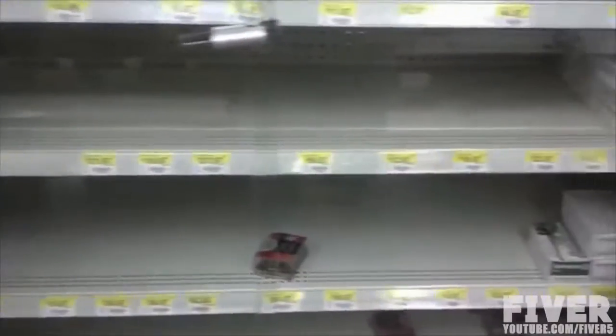Why weren't manufacturers increasing production or at least providing a reasonable explanation for the shortage? For over a year, instead of ammo, all we got were empty shelves. As we set out to make a difference, it was clear that the problem went beyond supply and demand. It was intrinsic to the inefficiencies of the industry and America's reliance on lead and brass.